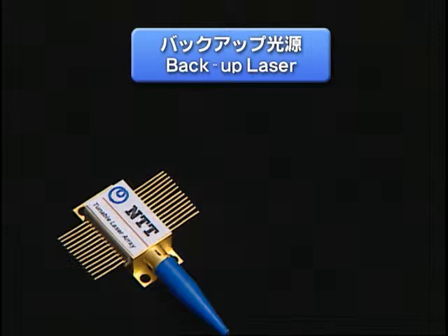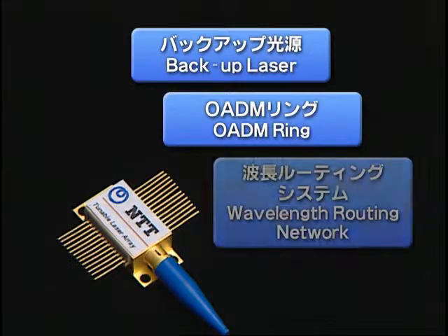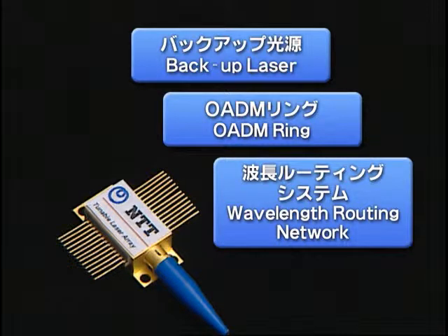The tunable laser array can be used, for example, as a backup laser for WDM systems and a light source for OADM ring or wavelength routing networks.